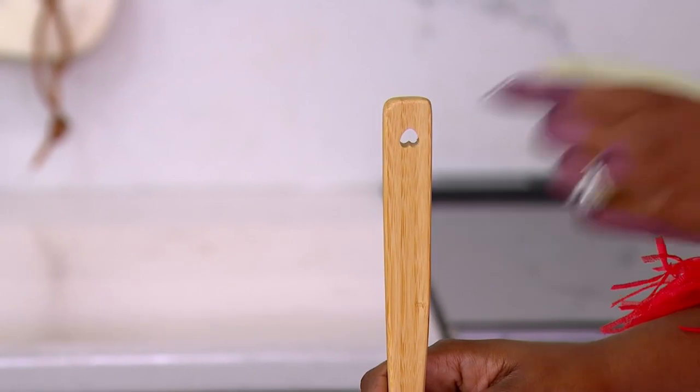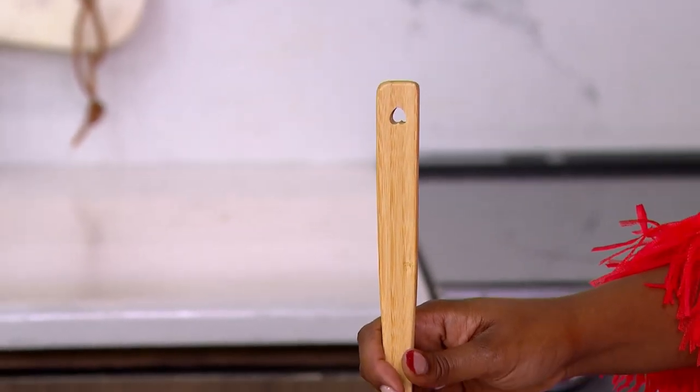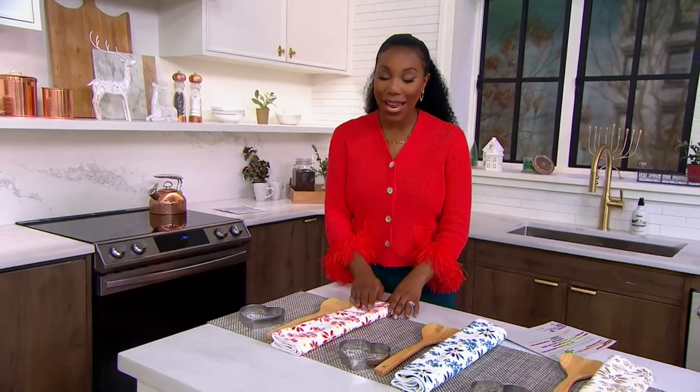How cute is that heart shape? And then on the other side, you have another little heart where you can use to hang it, if you do want to hang it up in your kitchen.